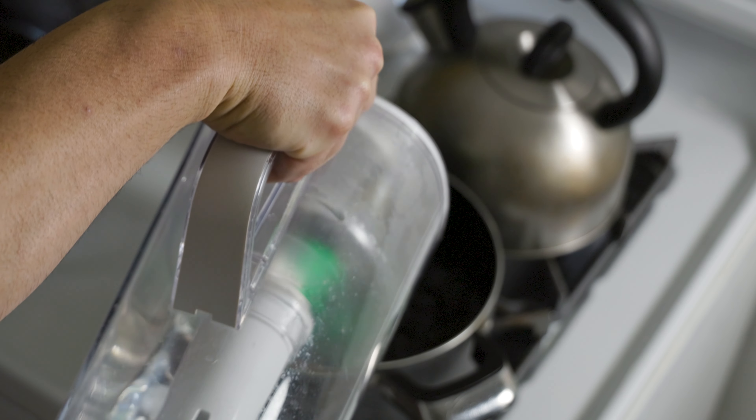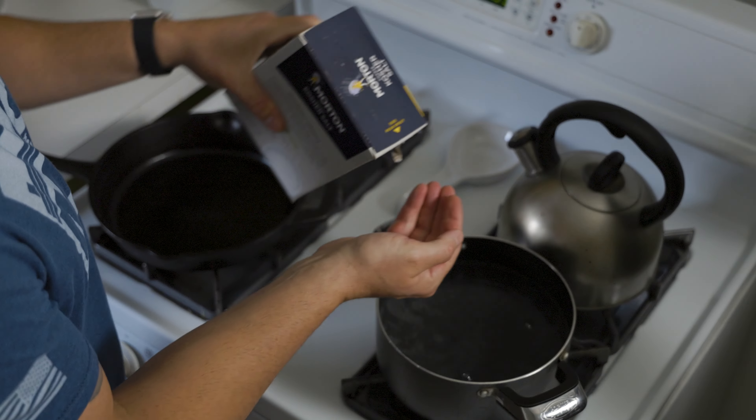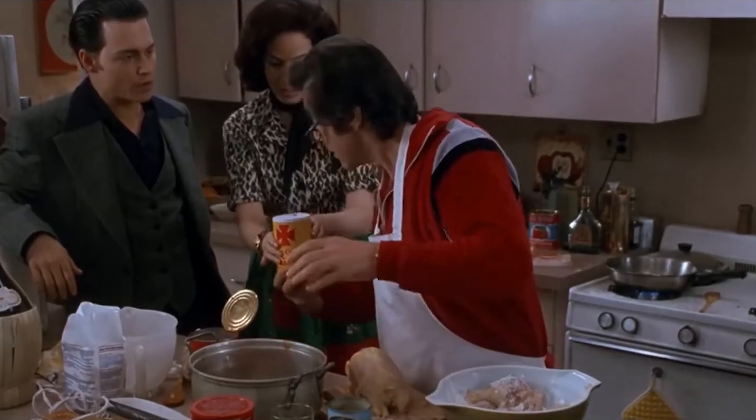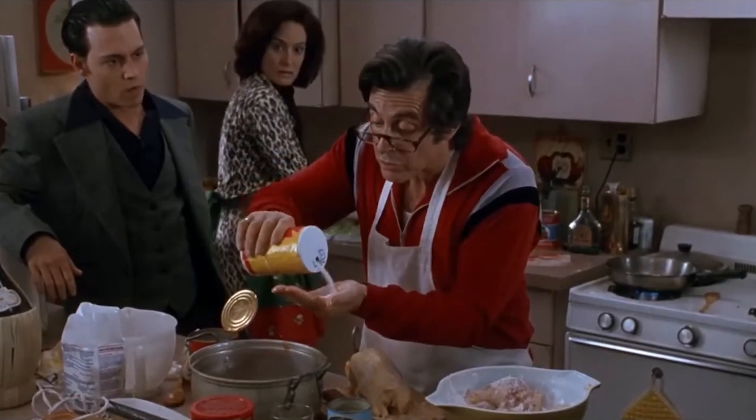Then let's get our pasta water going — gotta salt it good, salty like the sea they say, so for us that means about a pinch of salt. Remember when Lefty was cooking for Donnie? Punch? What — punch or pinch? You said punch. Sometimes you don't make no sense, Donnie.